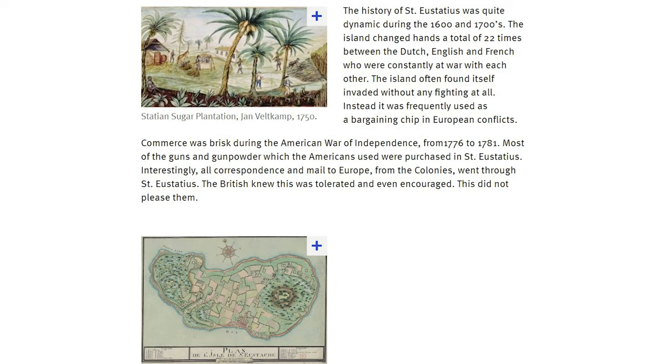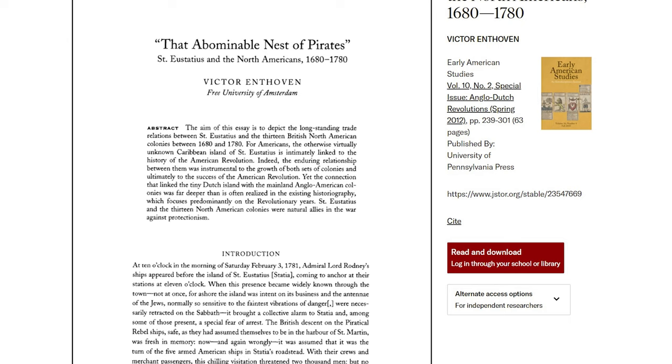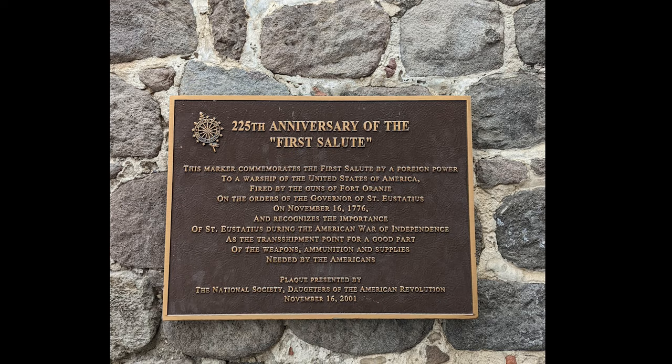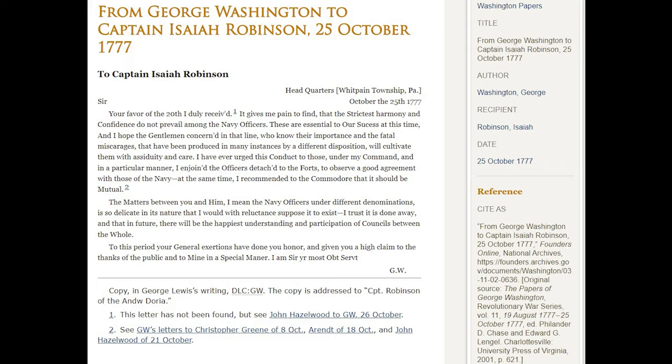Like many Caribbean islands, it had plantation efforts, but it wasn't really the greatest place for growing things. Under the Dutch, it was a free port and one of the few places to sell munitions to the revolting colonies in North America. It was also the first place to offer recognition of the sovereignty of the new United States, when the island governor returned a gun salute to the Andrea Doria under Captain Isaiah Robinson.